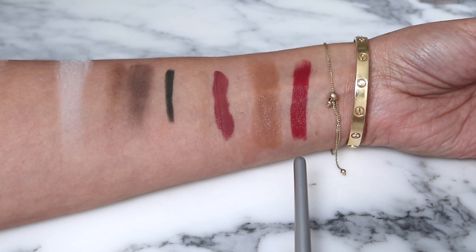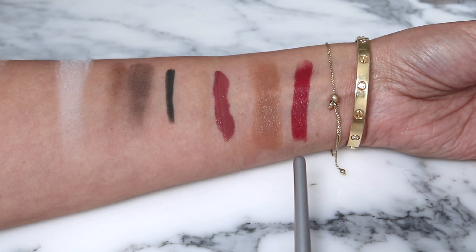This is the Chanel lip — one of their holiday shades. This is the Rouge Allure L'Extrait. It's one of the interchangeable ones, and this one is in the shade 824 Rose Invincible — or Rose Invisible, I'm not sure if it's in English or French. But this is the shade I have on now. It was probably my favorite thing out of all the Chanel holiday products I tried — if you didn't see that video, make sure to watch it. Out of all the Chanel holiday products, this is my favorite one.